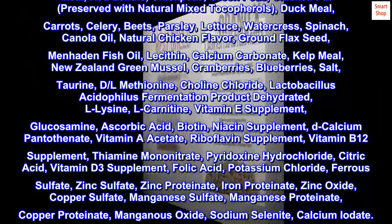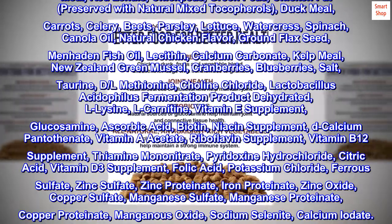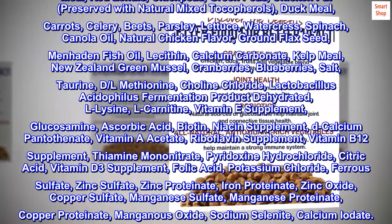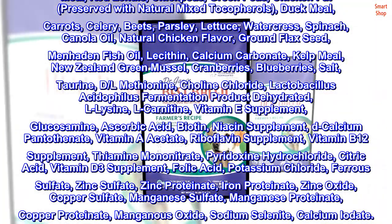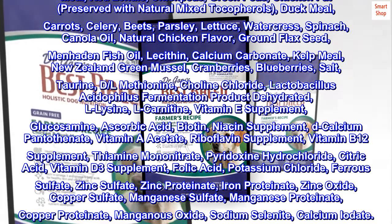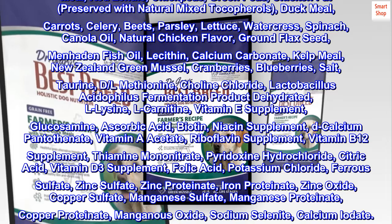Since it's not in the description at the moment, here's the full list of ingredients for grain-free chicken with fruits and vegetables kibble from the best-breed website: Chicken meal, red lentils, chickpeas, green peas, chicken fat preserved with natural mixed tocopherols, duck meal, carrots, celery, beets, parsley, lettuce,